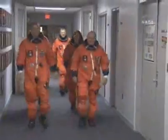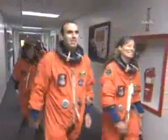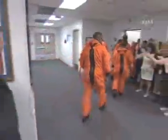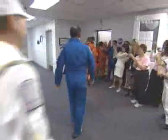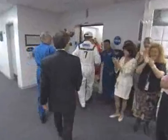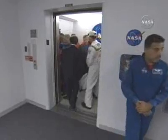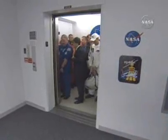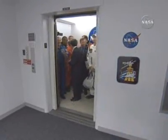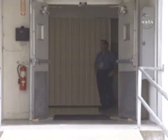Here we have the crew walking down the hallway of crew quarters — Scott and Charlie leading the way. They're approaching the elevator and saying goodbye to the great personnel and crew quarters staff. Several other astronauts are with them: Chief of the Astronaut Office Steve Lindsay, Mark Polanski, lead astronaut Jerry Ross of the crew quarters facility, as well as suit technician number seven Mike Thompson, who will be riding with them on the van out to the pad.